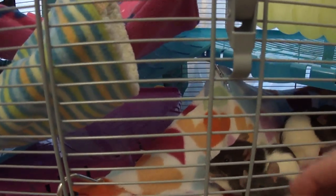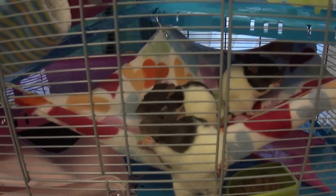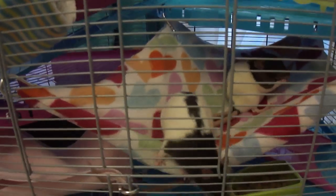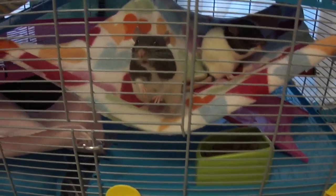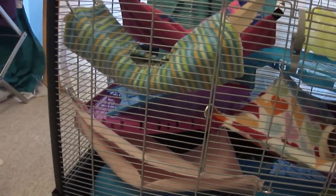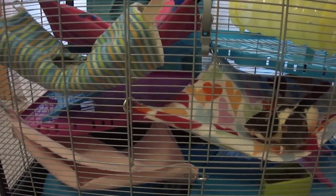Here we go, a little sweetie for being so good — a cheerio, the first whole cheerio they've had. That food bowl is going to get moved in a minute — it'll be washed out and moved because I don't want anyone to fall into it.